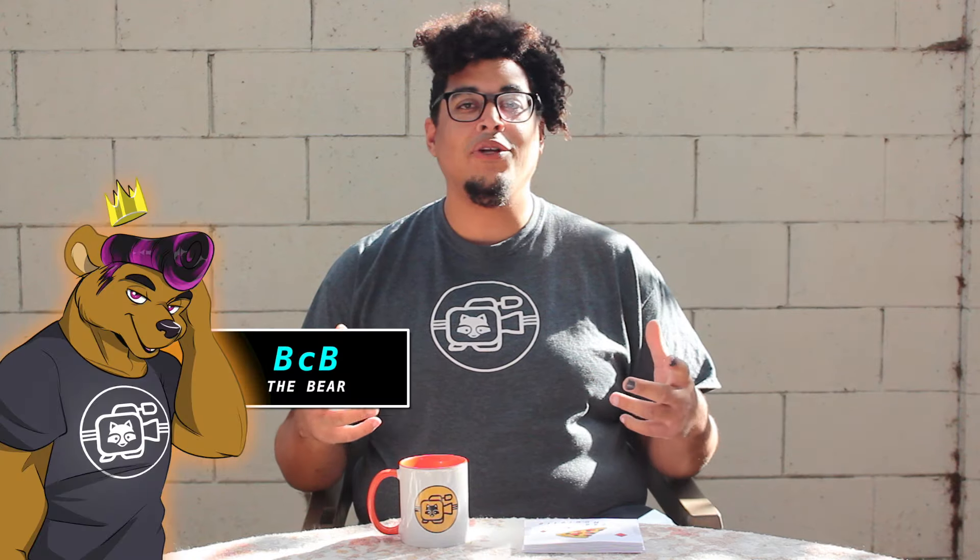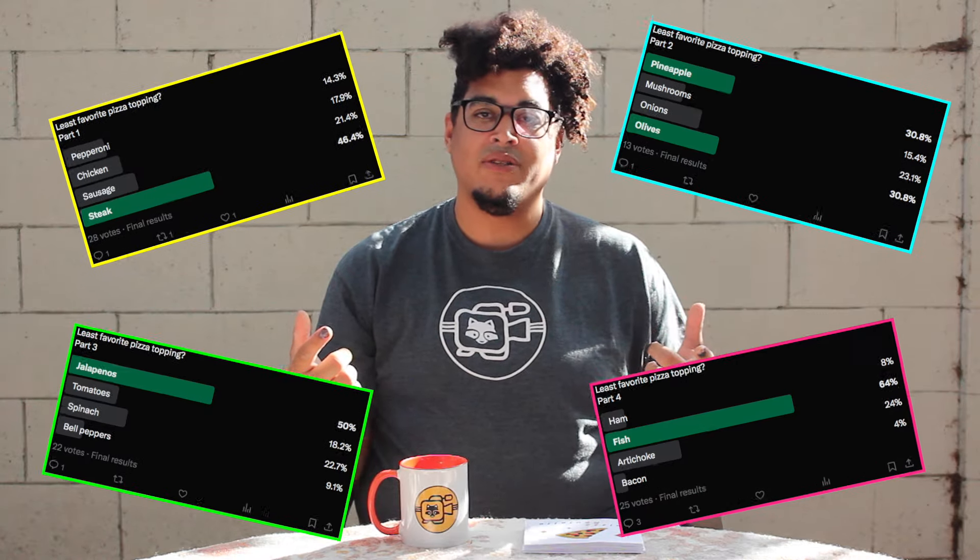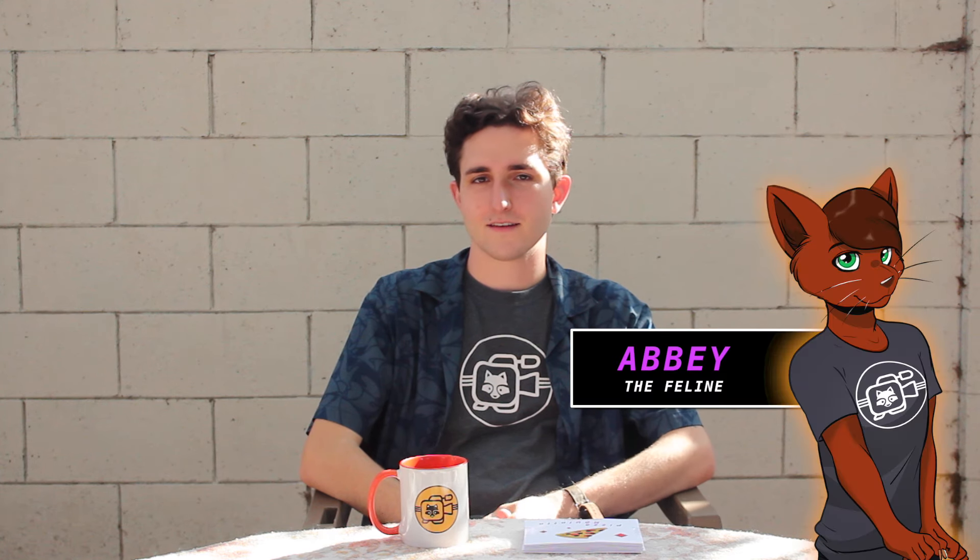Sup everybody, welcome back to another episode of TRD. Today I'm joined by BCB and Abby for another taste test. Today we'll be doing a pizza roulette. We are going to be having three pizzas. The first two will have completely random toppings chosen by us, and the third pizza will have toppings chosen by you guys from our Twitter poll on the least favorite pizza toppings. I don't really see anything bad unless it's like the anchovies.